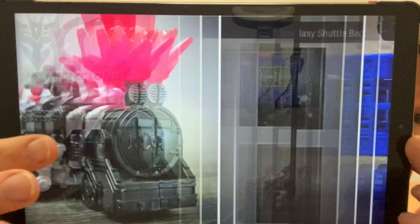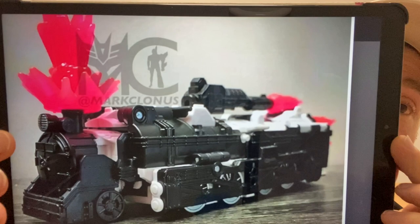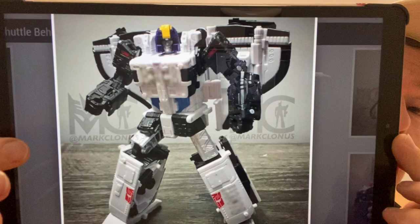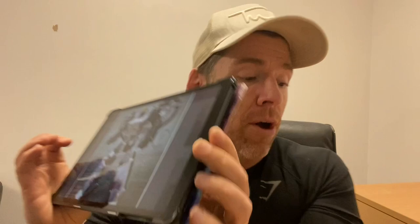It's got a third mode which is a train — the original didn't have a train mode, it was a base, robot, and shuttle. So it's a nice bonus, and it's obviously only there because they're using Astrotrain's mold. Interestingly, there he is with Astrotrain's head on — they're definitely not going to be putting that in the box, but it's just interesting to see where that idea came from.